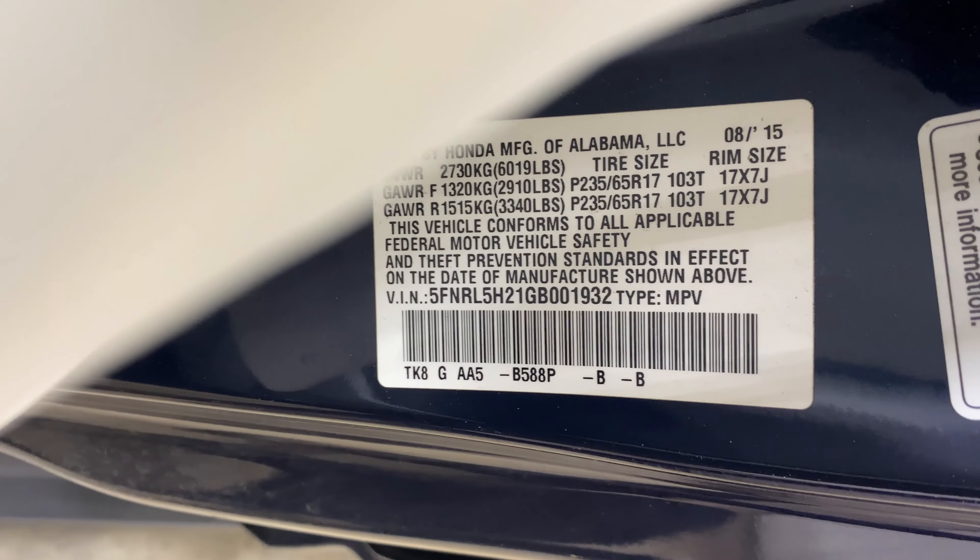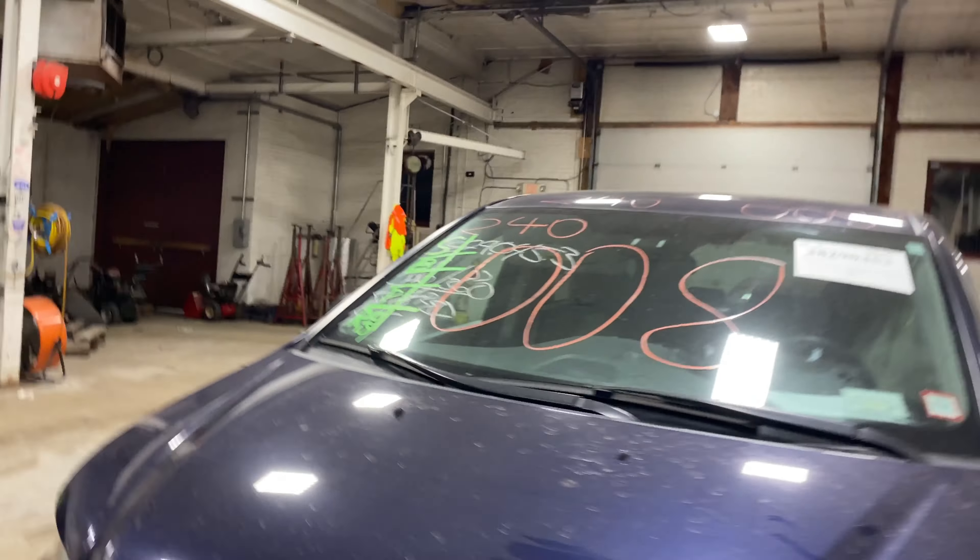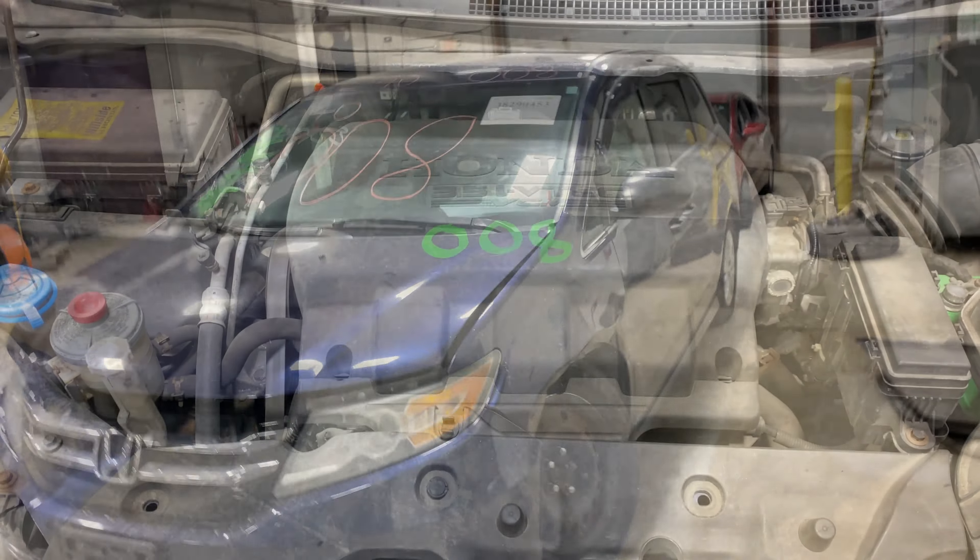This one does have gray cloth interior. As you can see, plenty of gray parts still left on this 2016 Honda Odyssey. This one does run nice and strong — I'm going to get it started here for you in just a second.